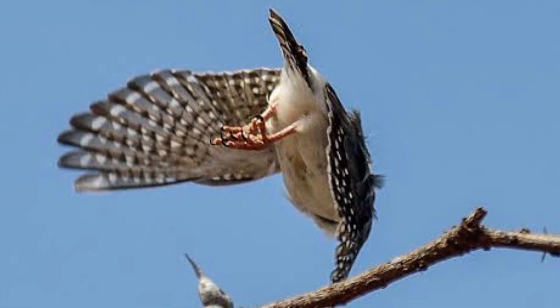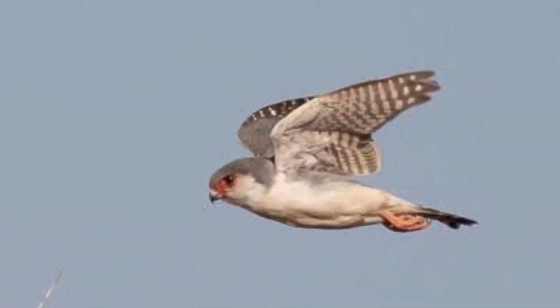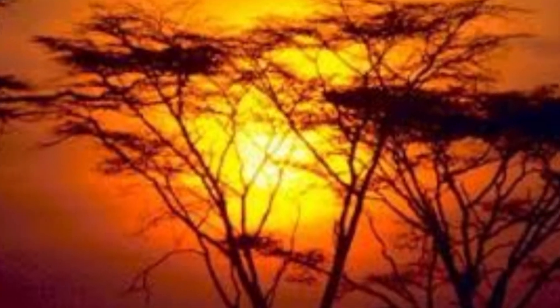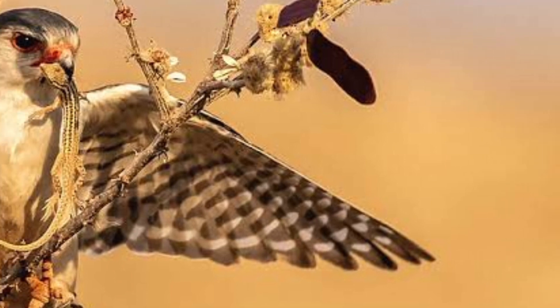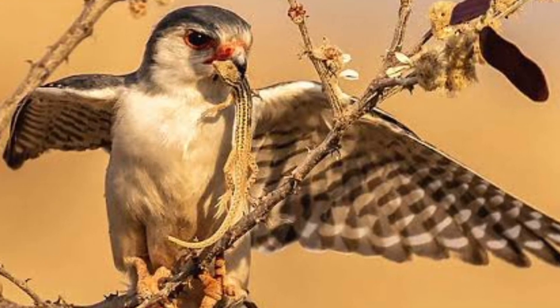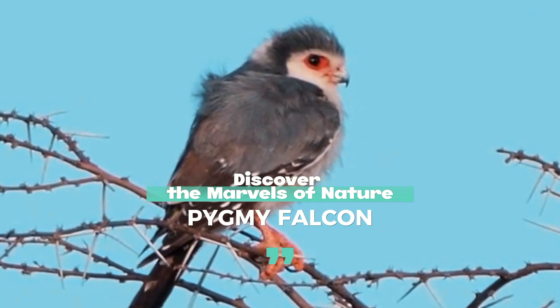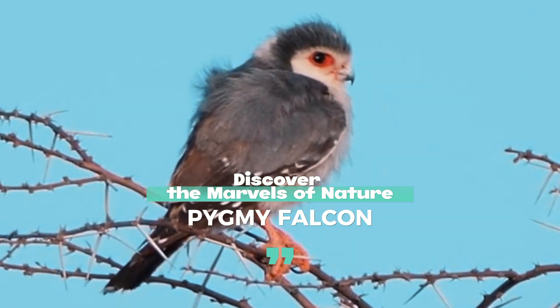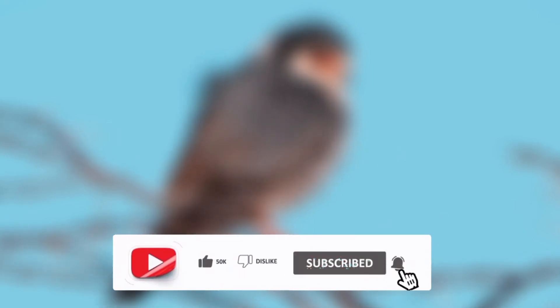Watch in awe as the pygmy falcon spreads its wings, revealing intricate patterns and vibrant colors — a visual spectacle to behold. As the day draws to a close, the pygmy falcon takes flight against the backdrop of a breathtaking sunset, showcasing the beauty of nature's creations. The pygmy falcon — a true marvel of nature — its small size belies its extraordinary abilities and captivating charm. Join us in discovering the wonders of this incredible bird.